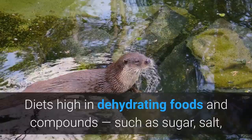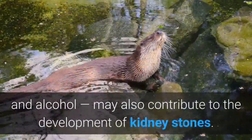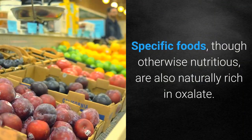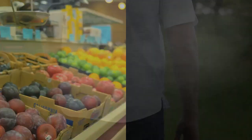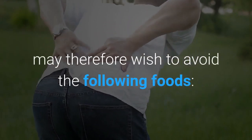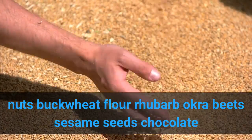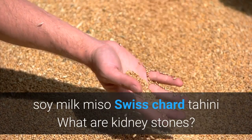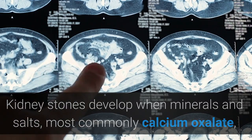Diets high in dehydrating foods and compounds such as sugar, salt, and alcohol may also contribute to the development of kidney stones. Specific foods, though otherwise nutritious, are naturally rich in oxalate. People with a high risk of developing kidney stones may therefore wish to avoid the following foods: nuts, buckwheat flour, rhubarb, okra, beets, sesame seeds, chocolate, soy milk, miso, Swiss chard, and tahini.